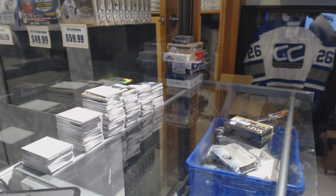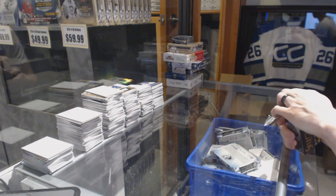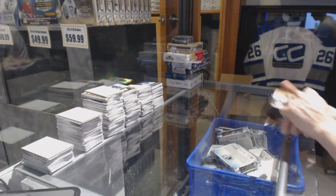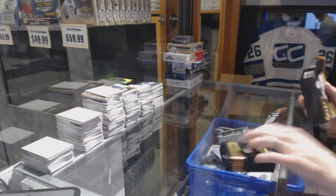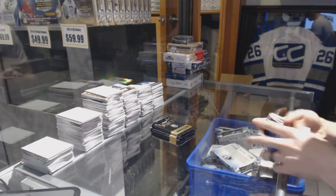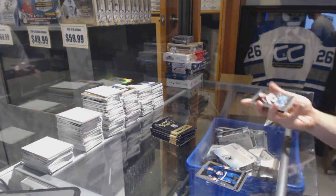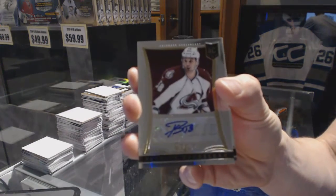Here we go — CNC group rig number 66-54. We're going to start with the 13-14 Select and Trilogy. We've got a rookie autograph number 399 for the Colorado Avalanche, Patrick Borla.